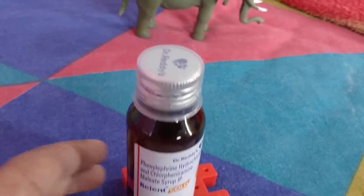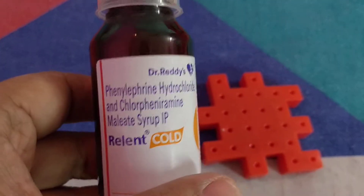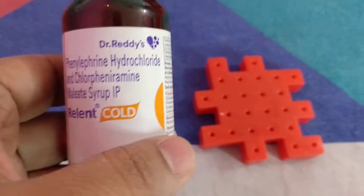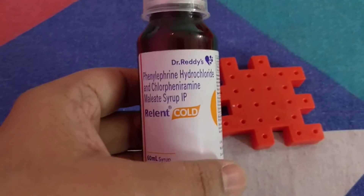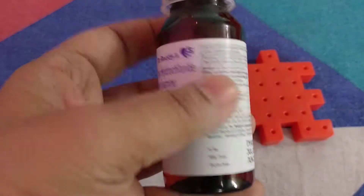Hello friends, welcome back to MedState class. In this video I will be talking about a new syrup called Relent Cold, which is manufactured by Dr. Reddy's, an Andhra-based company. Before starting the review, I would request you to subscribe to our channel and please share our videos on YouTube.